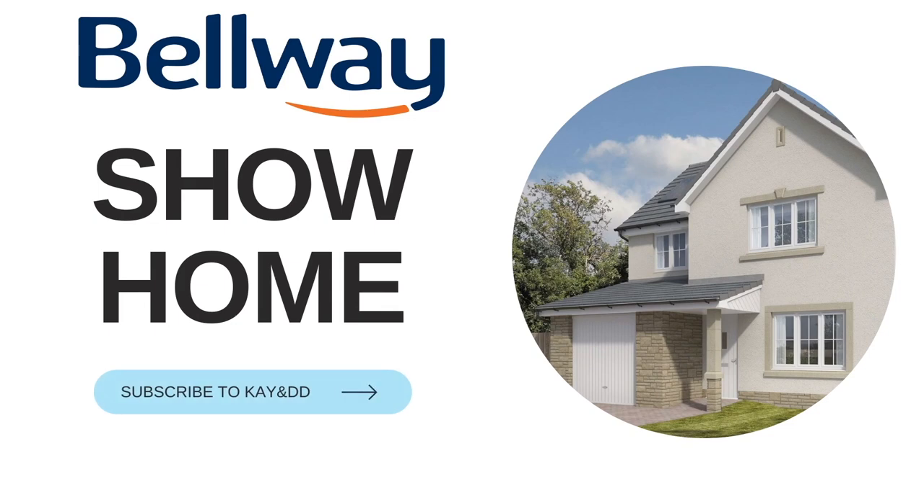Hi guys, welcome back to KNDD. On this channel, we showcase pretty much everything — lifestyle, vlog, properties. So if you'd like to join us on this journey, make sure you like and subscribe. In today's video, we're going to be showcasing this property. It's a show home, and I'm sure you've seen a couple of show homes on our channel. This house is also stunning, just like the other ones we've shown you guys. Hope you enjoy it as much as we've enjoyed viewing it.